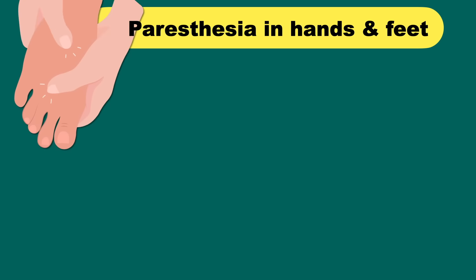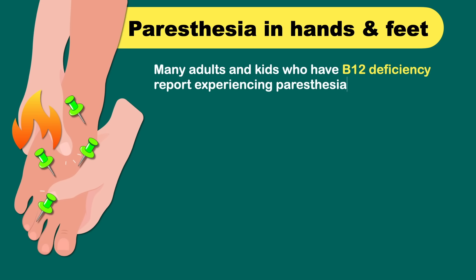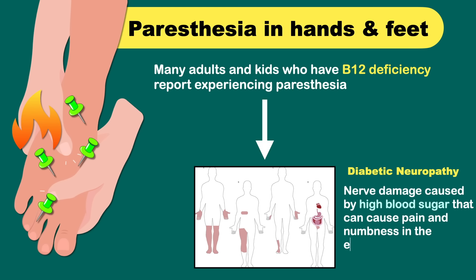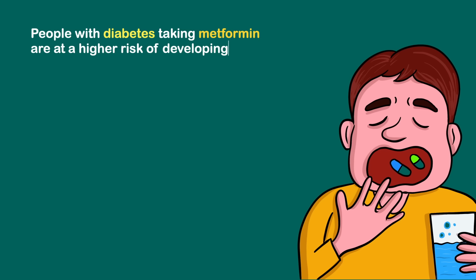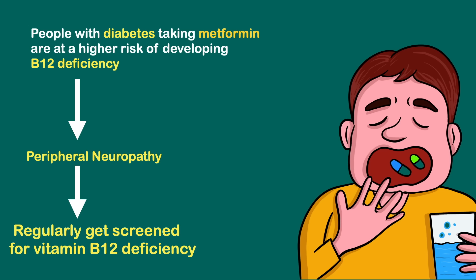Paresthesia in hands and feet is a medical term that refers to a burning or pins-and-needles sensation in certain areas of the body like hands and feet. Many adults and kids who have B12 deficiency report experiencing paresthesia. Unfortunately, this symptom overlaps with symptoms related to diabetic neuropathy, in which nerve damage caused by high blood sugar can cause pain and numbness in the extremities. People with diabetes taking metformin are at higher risk of developing B12 deficiency because this medication can reduce vitamin B12 absorption. So a B12 deficiency could be misdiagnosed as peripheral neuropathy in people with diabetes, and many experts recommend that people taking metformin regularly should get screened for vitamin B12 deficiency.